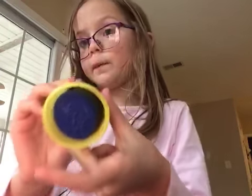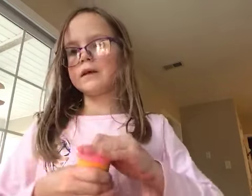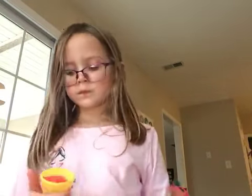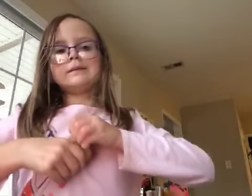So I'll show you all the colors in person, okay. Here's dark blue, light green, pink, orange, yellow, yellow, red, white, purple.